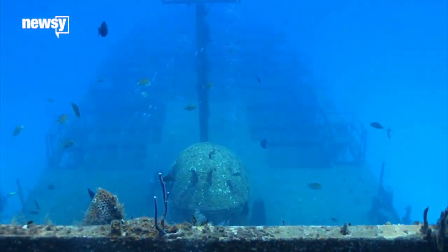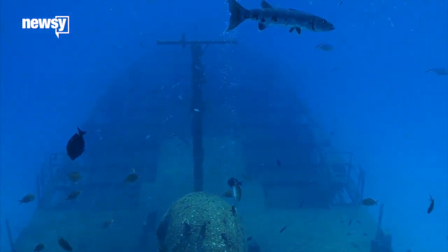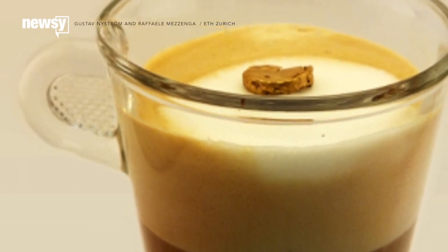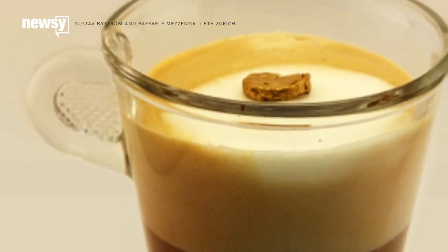We all heard the legends as kids — ships sunk from carrying too much gold, lending lessons in greed. But Swiss researchers might have just made all of those lessons obsolete after creating a foam made out of genuine gold.